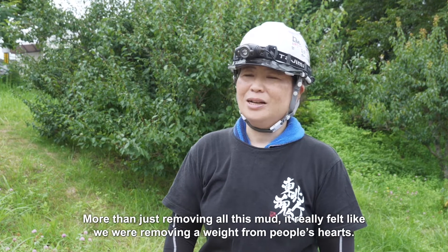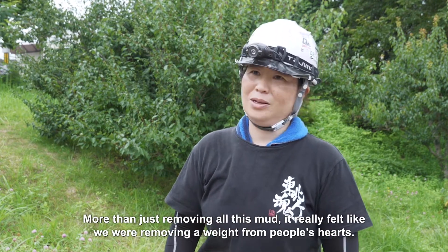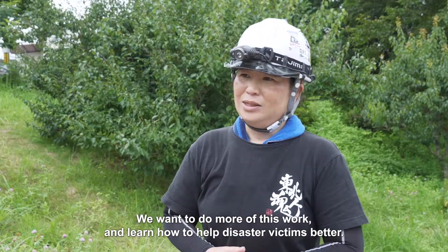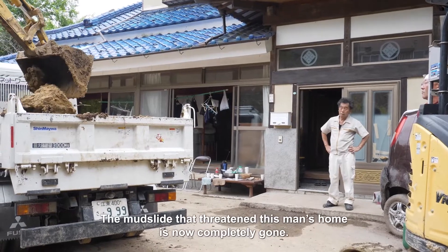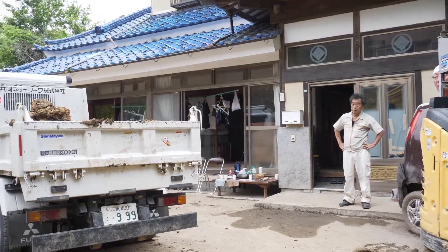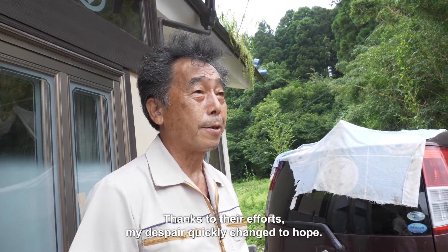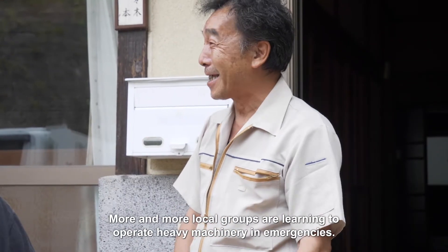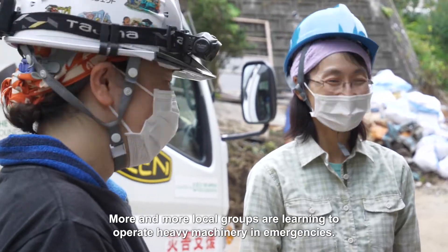More than just removing all this mud, it really felt like we were removing a weight from people's hearts. We want to do more of this work and learn how to help disaster victims better. The mudslide that threatened this man's home is now completely gone. Thanks to their efforts my despair quickly changed to hope. More and more local groups are learning to operate heavy machinery in emergencies.